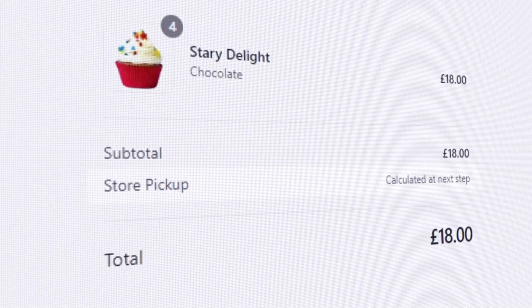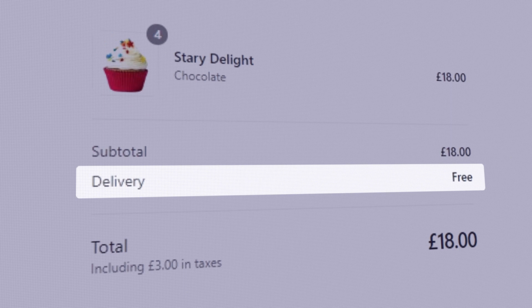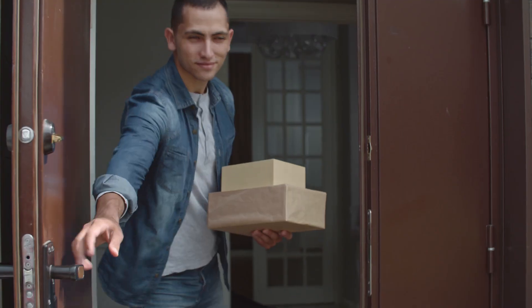At checkout, correct rates are displayed based upon pickup, delivery, or shipping selection, increasing retention and avoiding customer service issues.